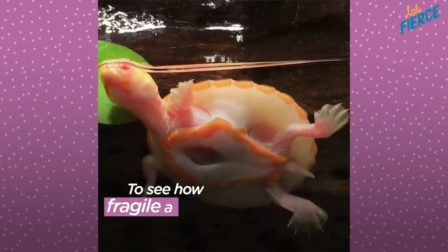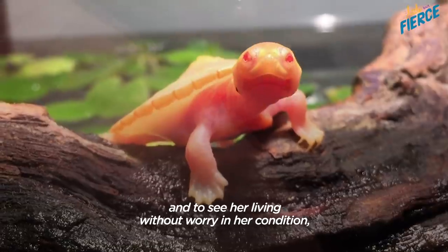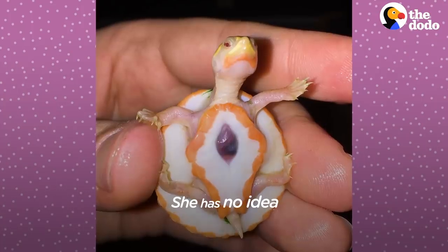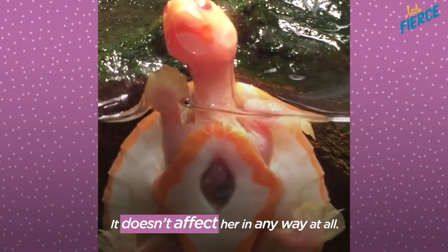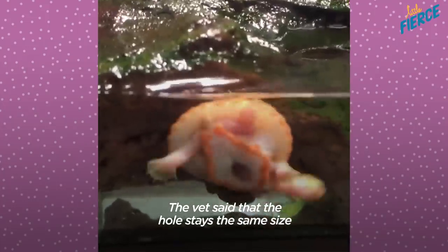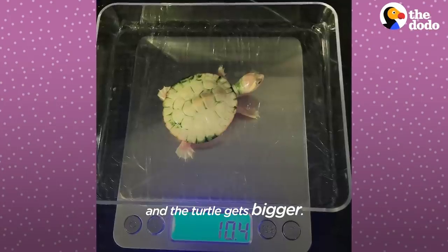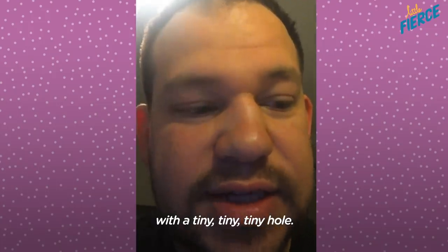To see how fragile and delicate life is, and to see her living without worry in her condition, is inspiring to me. She has no idea that something's wrong — it doesn't affect her in any way at all. The vet said that the hole stays the same size and the turtle gets bigger, so eventually you have a 10-inch turtle with a tiny, tiny, tiny hole.